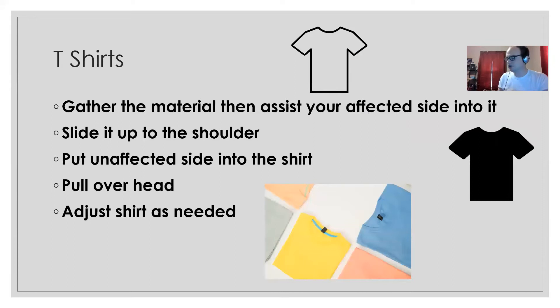For t-shirts, the process starts similarly to pants — gathering material — but you also need to identify which side is the front and which is the back. Lay it on your lap with the neck facing away and the front of the shirt down. Gather up the material on the affected side so there's less for your arm to get caught in. Slide your affected arm in, then guide the material up to the shoulder. Then put in your headphones and put the unaffected arm in.